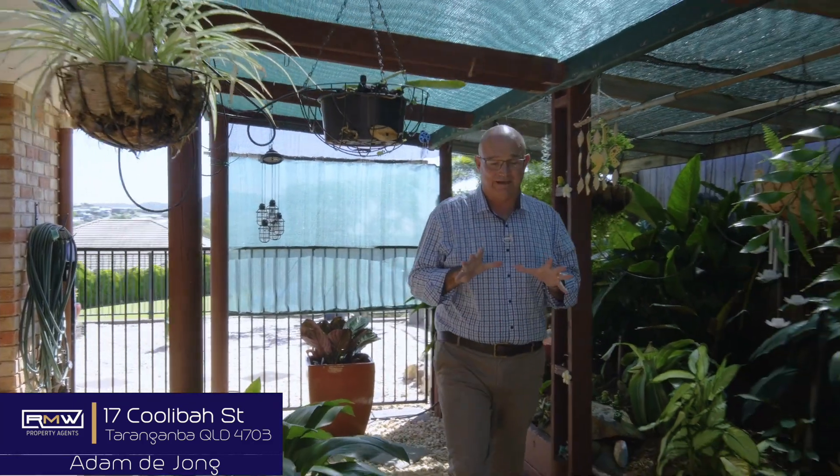There you go, 17 Cooler Bar in Tarangan Bar. As I mentioned inside, there's plenty of breakout spaces, and not to mention outside there's heaps of breakout areas. Check this out, great little spot just to escape. The property is fully landscaped all the way around and it all flows out onto this patio area which is huge — plenty of room for the table, the chairs, the barbecue, great if you're entertaining with family and friends.